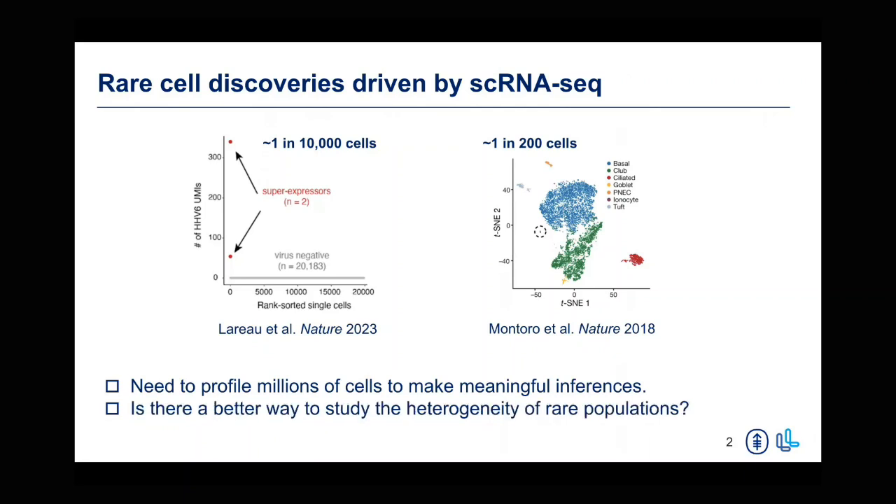Something that both of these discoveries have in common is that they are quite rare populations seen by very unique transcriptional markers, and they're not amenable to enrichment with protein-based enrichment methods that are more broadly used. So you have to profile millions of cells to be able to make any meaningful inferences about these rare cell types. The question we were really interested in is whether there was a better way of studying these rare cells to further understand their heterogeneity and make any functional inferences beyond their discoveries.